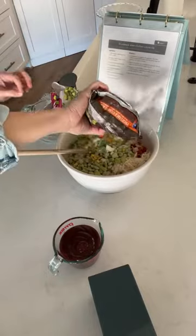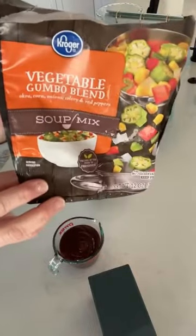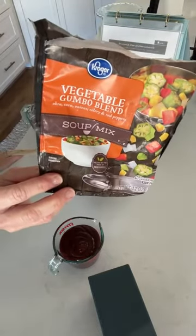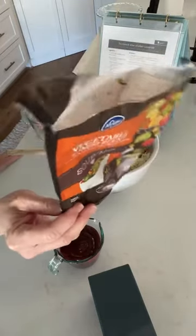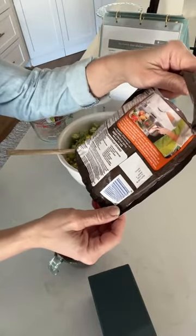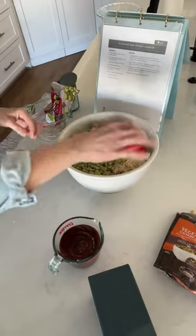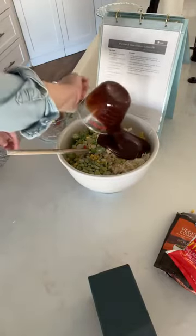Next is a package of gumbo mix — this is going to make a ton and go into two pans. This is the vegetable gumbo blend. If you live in the South it's going to be easy to find; if you live in the North it's going to be harder. The ingredients are okra, corn, onions, celery, and bell peppers. Up north you probably won't find one with okra.